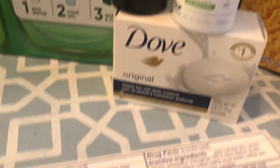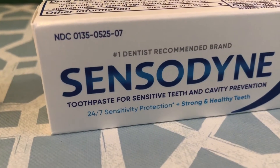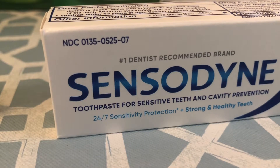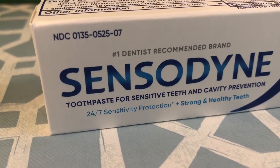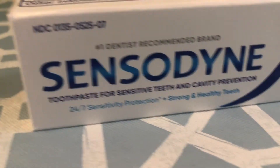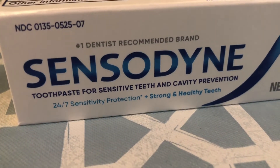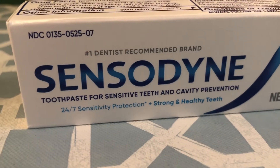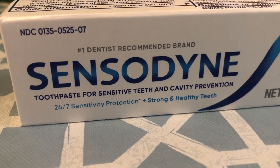Let's start with the travel size. I got this Sensodyne — it's $1.56 and Ibotta has $1.50 back, and Shopkicks has 500 kicks, which is $2. Now, they didn't pick it up on my receipt, but I resubmitted it and I'll let you know if that comes through. If it does, this is going to be a $1.94 moneymaker. If it doesn't come through, this Sensodyne is going to cost me $0.06.